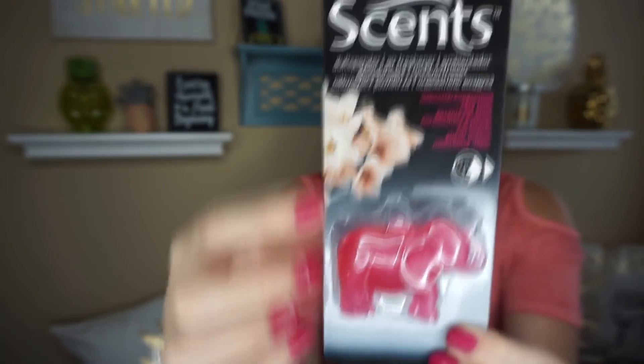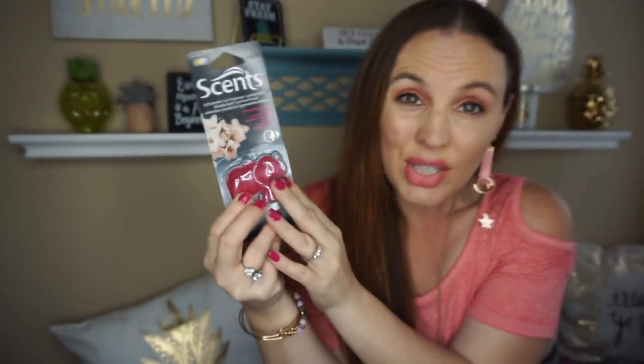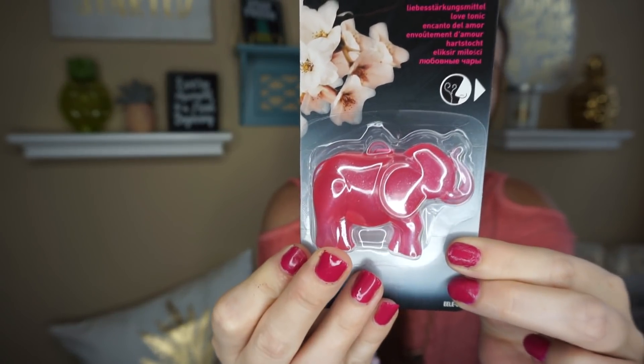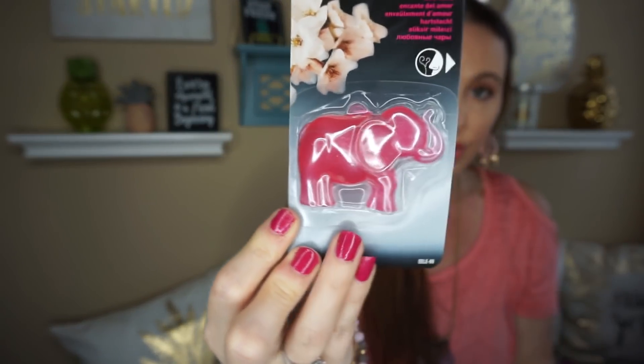Then they had some little odor air fresheners. They had a little elephant in the same brand, so I bought the pink one. They also have a blue one — I got the blue one too, but it must be in my car somewhere. You can put this in your car, but you don't necessarily have to. I was going to use these for my daughter's closets. So definitely be on the lookout if you are an elephant lover — they have two different colors.